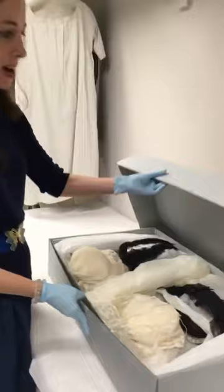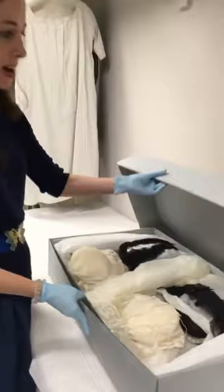We're going to be looking at some cotton caps today that are housed in this box. You can see we housed them in one of our standard 30 inch boxes with tissue interleaving them.